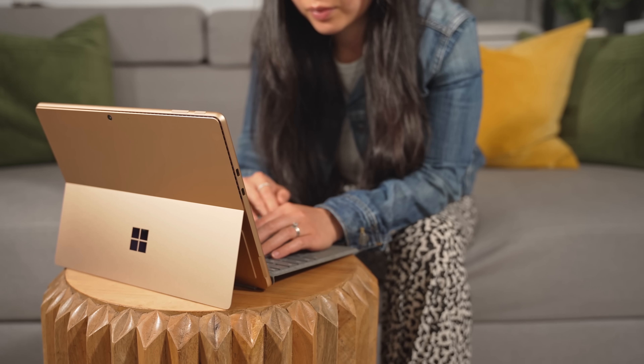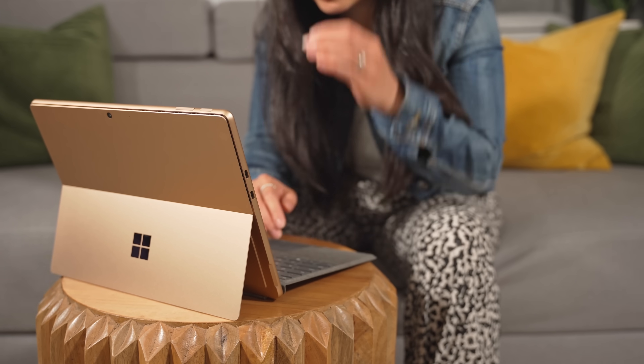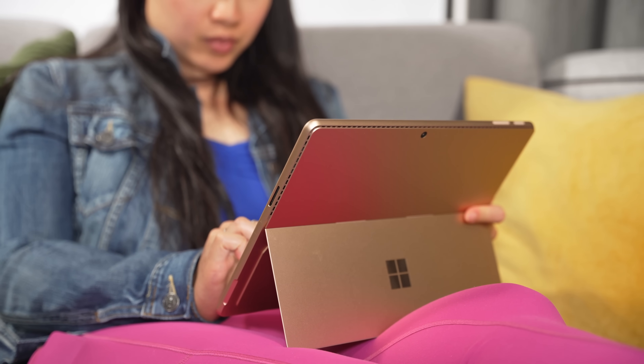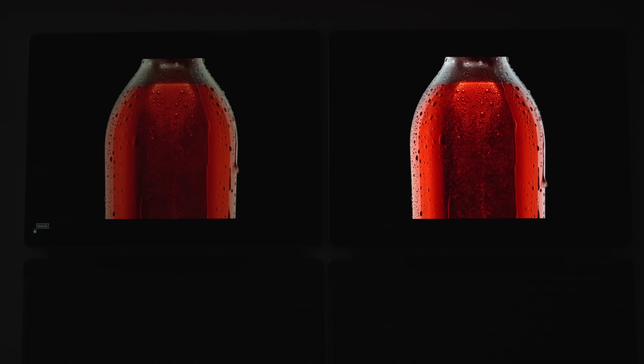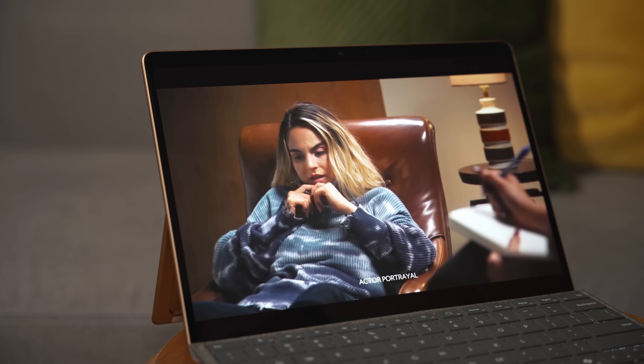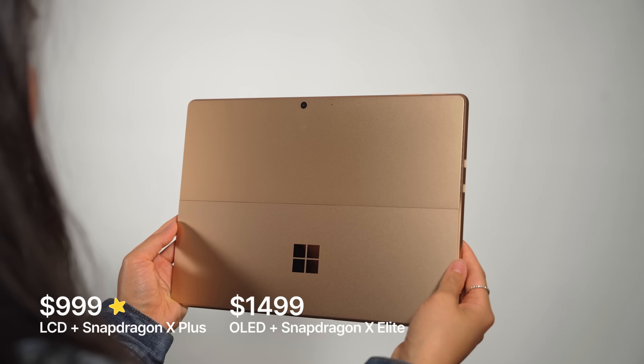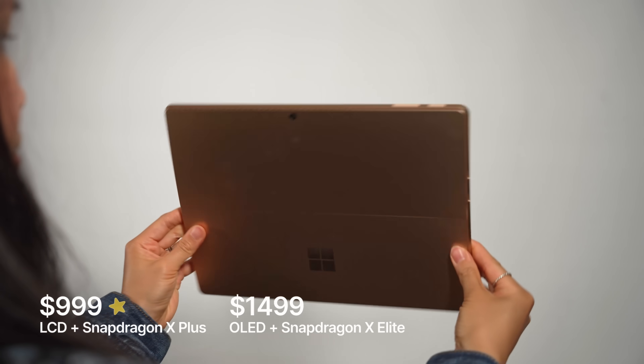Despite the setbacks, I still really like the Surface Pro 11. It's definitely not going to be a good fit for everyone due to potential compatibility issues, but it's perfect for everyday productivity like note-taking, video calls, web browsing, and Microsoft Office. The OLED display makes this a much better media device. If you're okay with LCD, I think the $999 base model with the Snapdragon X Plus is going to be the better value — it's not like the higher-end X Elite model is viable for gaming or video editing anyway. A tablet-laptop hybrid with a full desktop OS that runs silently, has pen support, snappy performance, and decent battery life is something a lot of people have been waiting for. Let me know your thoughts in the comments — thank you so much for watching.